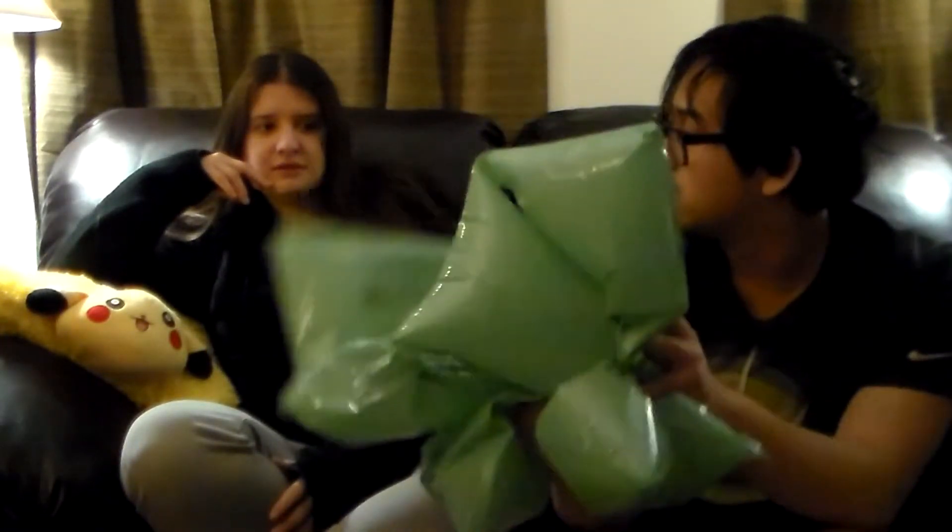Hey guys, we have a mystery package today. What can it be? It's not really a mystery — the title of this video is going to say what it is, so it's not a mystery. So we got two mystery packages. This is all going to be unedited. We got bubble wrap for our package full of air.